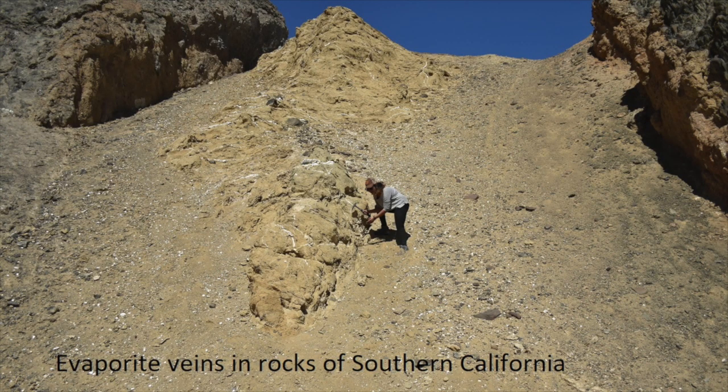If you want to understand why we see boron in veins of Mars rocks, a good place to start would be veins in Earth rocks. The probability of finding boron in a calcium sulfate vein in an Earth rock is high near a calcium sulfate deposit close to a borate mine.